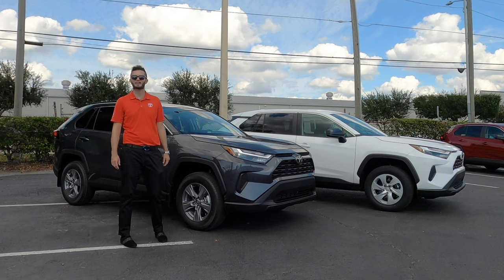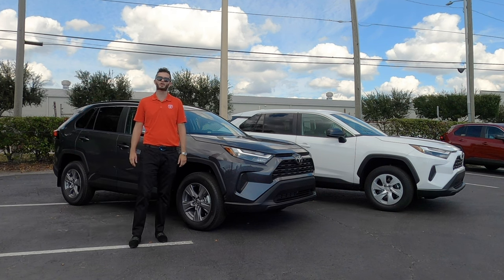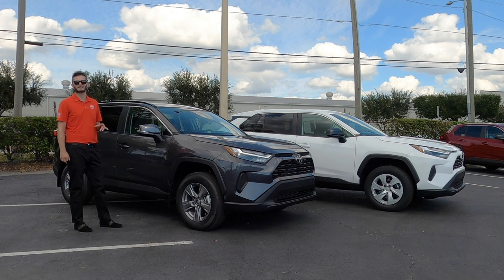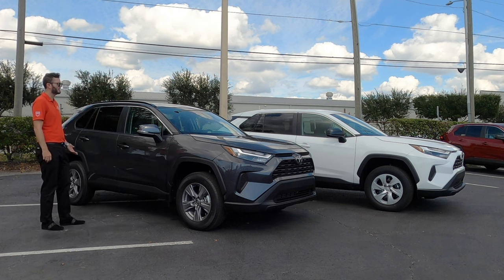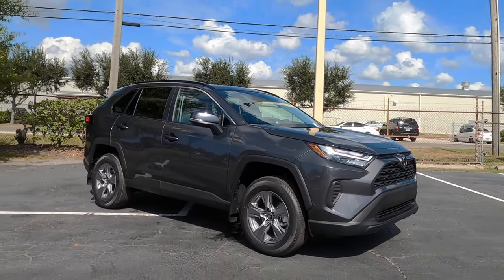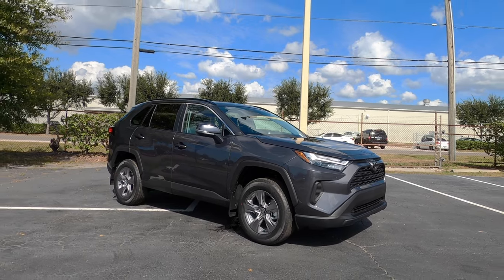The Adventure starts with standard all-wheel drive, going all the way up to the Limited where you can go back to a front-wheel-drive variant. The difference is you're increasing towing to 3,500 pounds with AWD, whereas front-wheel drive is at 1,500 pounds. But you're also decreasing payload to 1,100 pounds, whereas this is over 1,200 pounds.